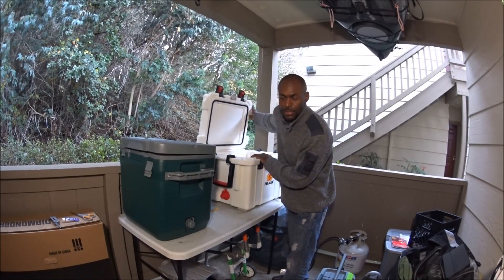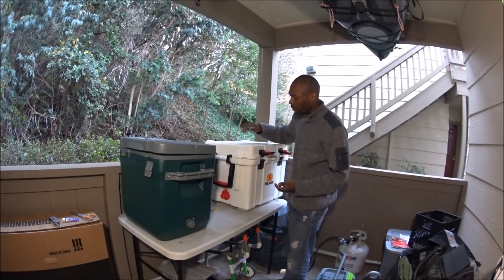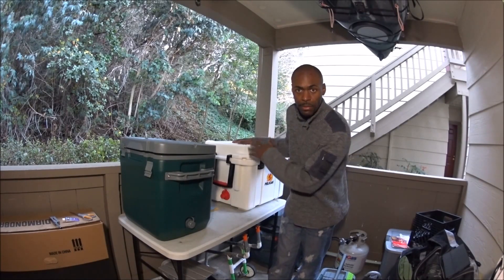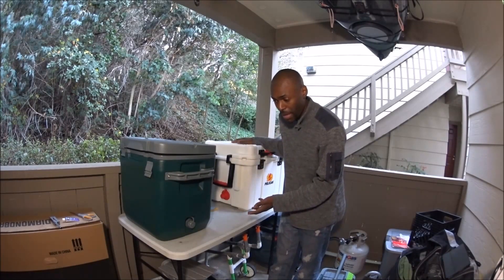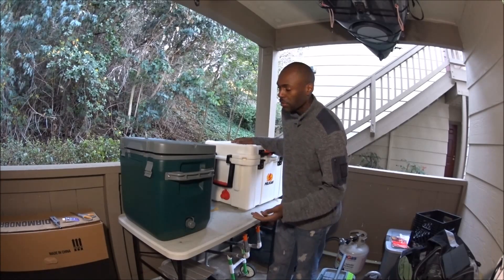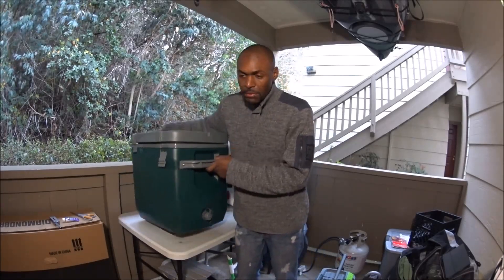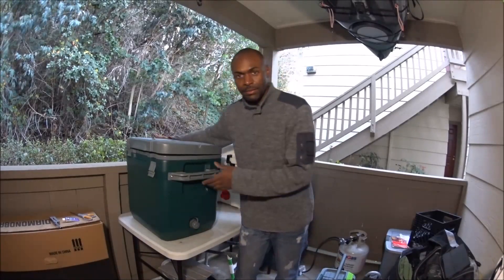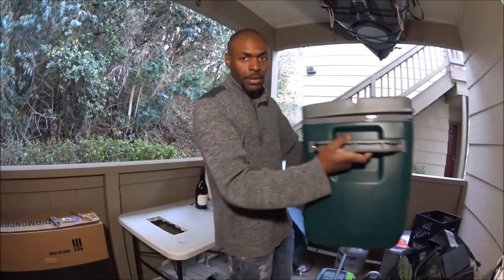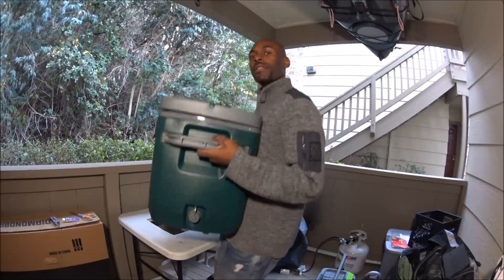If you have a boat and you're going to leave your cooler on it, the Pelican is what you want — strap it down, put ice and fish in it, and when you get back, transfer the fish to another bag or cooler and leave the Pelican on the boat after it drains. I wouldn't necessarily leave the Stanley on the boat. But personally, I carry my stuff with me when I leave my truck.